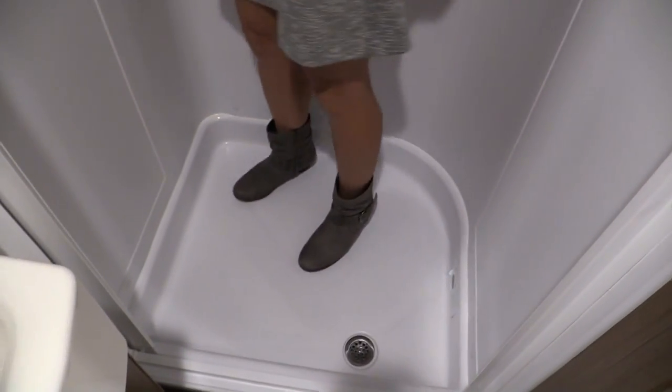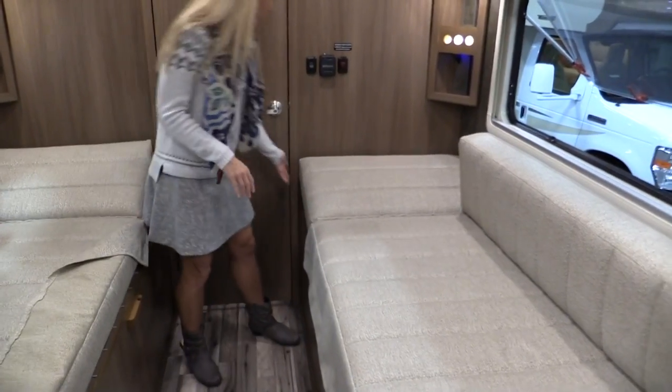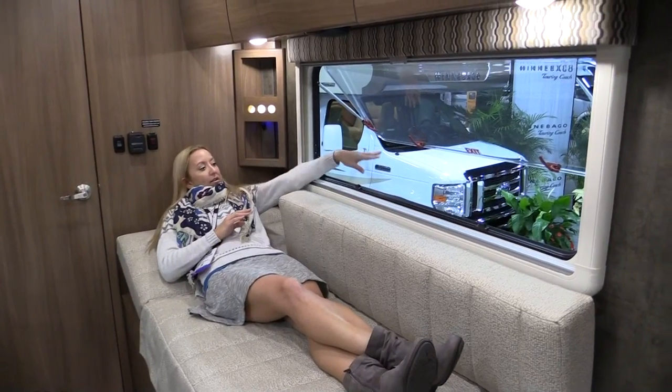The shower door is fantastic — that slidey, plasticky thing. I do like those. And I got distracted with my boots for a second — I just got those at the Louisville show, they have a Zappos outlet in Louisville. Anyway, back to the shower door, I do like it.